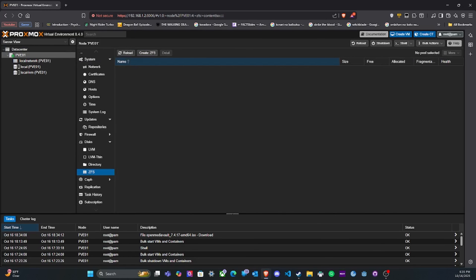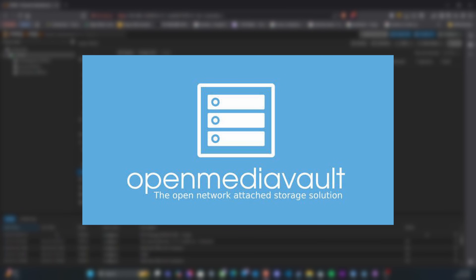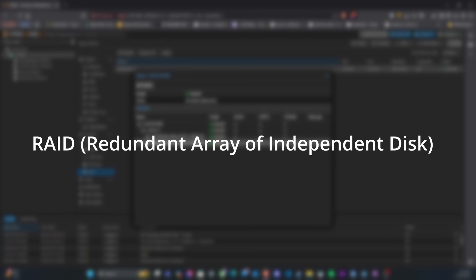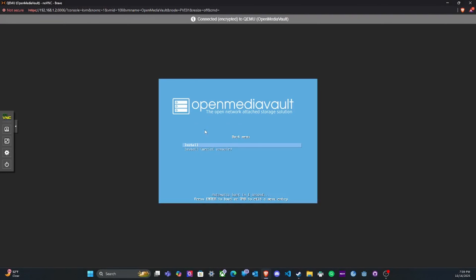Now that we have Proxmox installed, the next step is storage setup. I decided to do this within Proxmox as a ZFS pool. If you don't know what RAID is, RAID stands for Redundant Array of Independent Disks. It basically combines multiple drives into one logical unit, and depending on the RAID type, it can give you extra speed, extra redundancy, or both — essentially protecting your data from drive failure. In our case, we're going to be running RAID 1, which is mirroring.